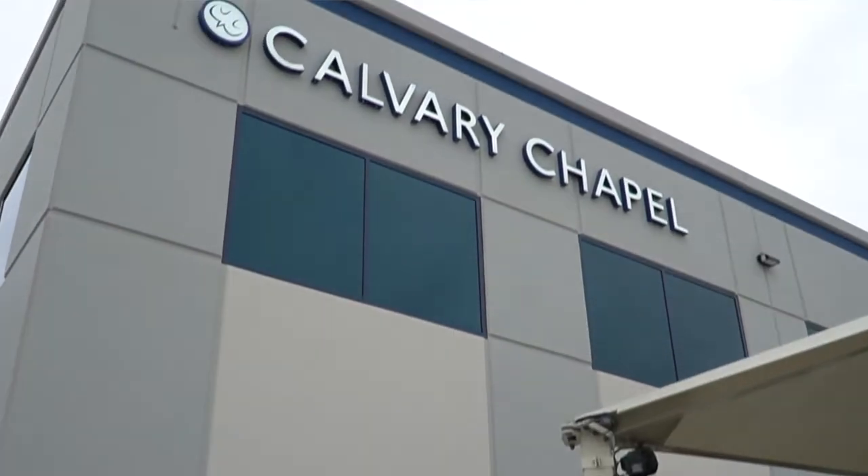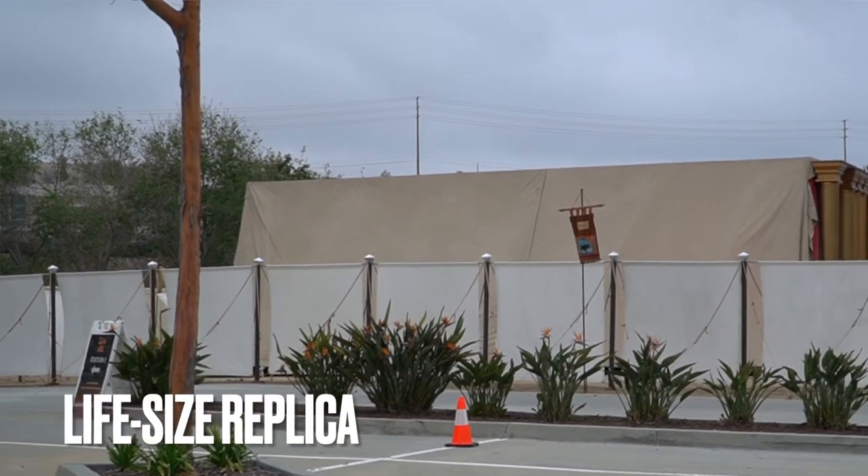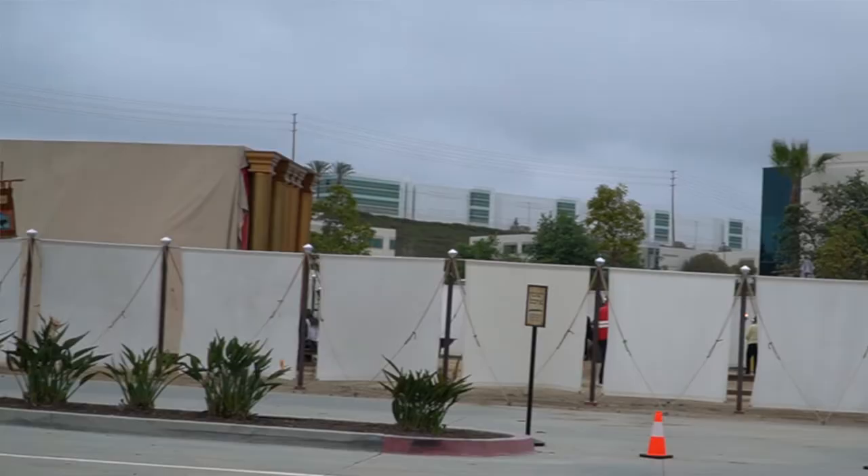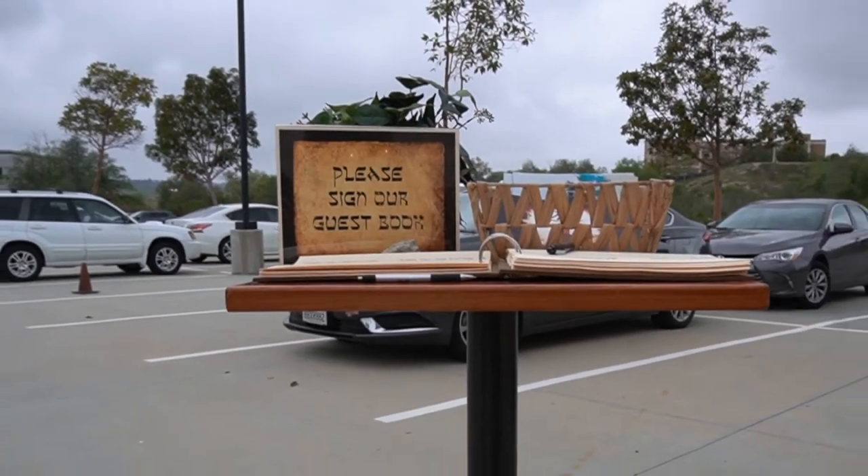We are here at Calvary Chapel Oceanside. Today we are here so we can witness the event called Tabernacle Alive. This is the place and event where you can see the tabernacle from the Old Testament, which was described in the book of Exodus. If you want to learn more about that with me, then stay tuned.